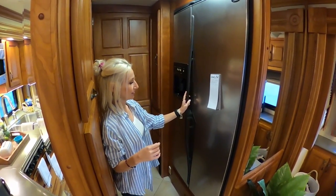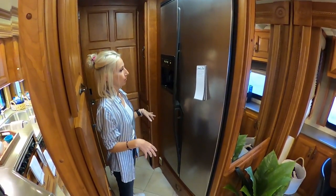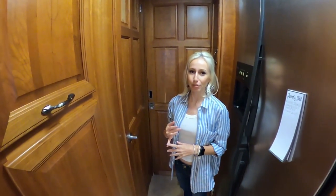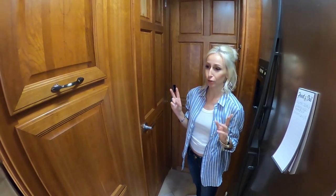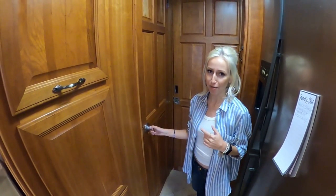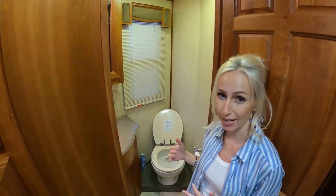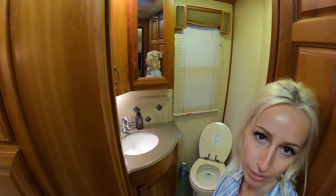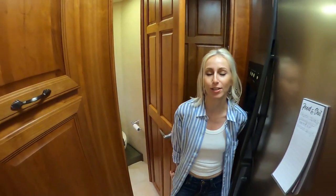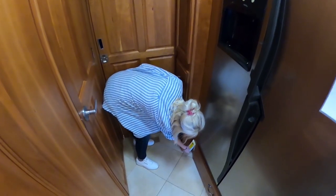We have a ton of refrigerator space — refrigerator on this side, freezer on this side. One of the major things Travis was looking for when searching for RVs was two bathrooms. So this is the half bath — it's the one that is accessible while you're driving down the road and the slide-outs are in. Toilet, sink, everything you need to clean up. This is where Travis gets ready in the mornings when he's trying to stay out of my hair. We also have a central vacuum system, which is super convenient.